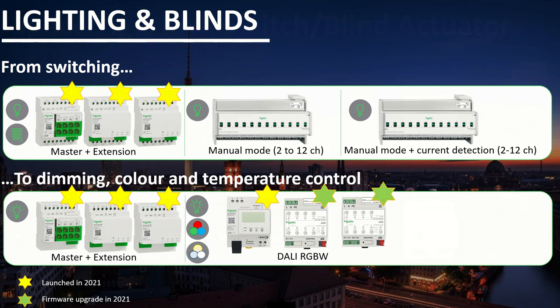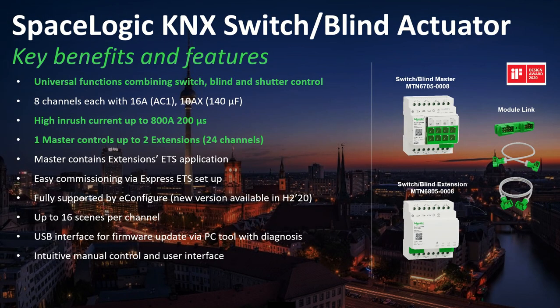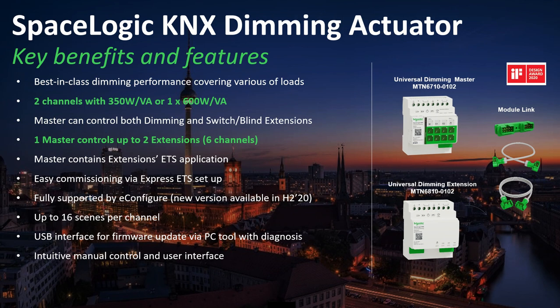Looking at the recently launched products in more detail — the SpaceLogic KNX switch and blind actuators offer universal functions combining switch, blind and shutter control all in one device, with high inrush current of up to 100 amps in 200 microseconds, and one master plus up to two extensions giving 24 channels. The SpaceLogic KNX dimmer actuators offer two channels with 350 watts per channel, or one channel with a full 600 watts, and follow the same master and extension concept with one master and up to two extensions, giving a total of 6 channels.